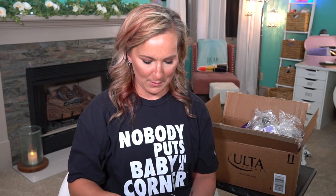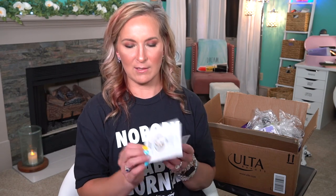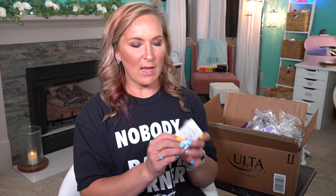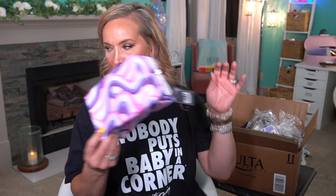The Living Proof Curl Defining Gel. The Kylie Skin Makeup Melting Cleanser — I'm excited to try that, I haven't tried anything from the Kylie Skin collection. The Perfect Repair Shampoo by Nature Lab. The CoverGirl Clean Refresh Skincare Weightless Water Cream — CoverGirl does skincare now? The Body Shop Body Butter in Shea. IT Cosmetics Confidence in a Cleanser. And then the cute little retro bag that it was all in.